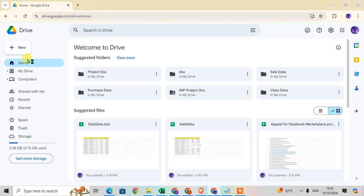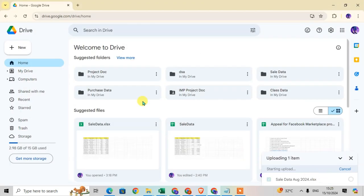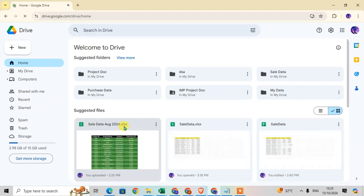Select the Excel file — 'Sales Data August 2024' — and click Open to upload it. Once the upload is complete, refresh Google Drive and you can see the uploaded file 'Sales Data August 2024'.